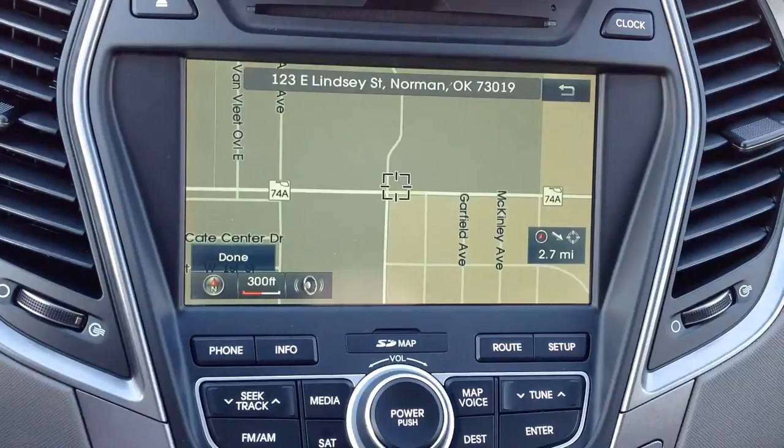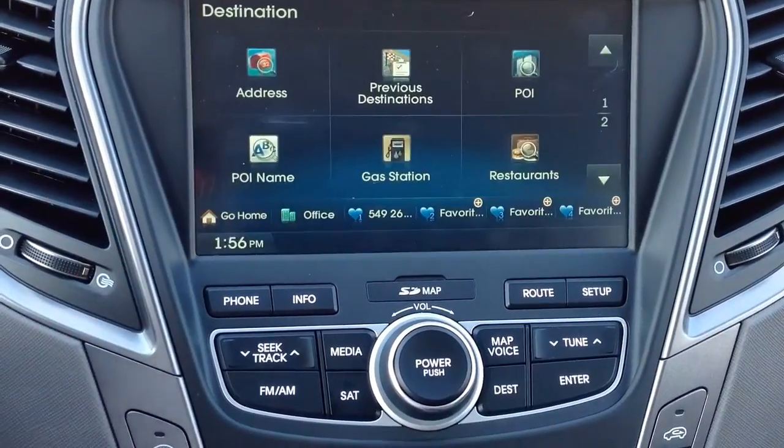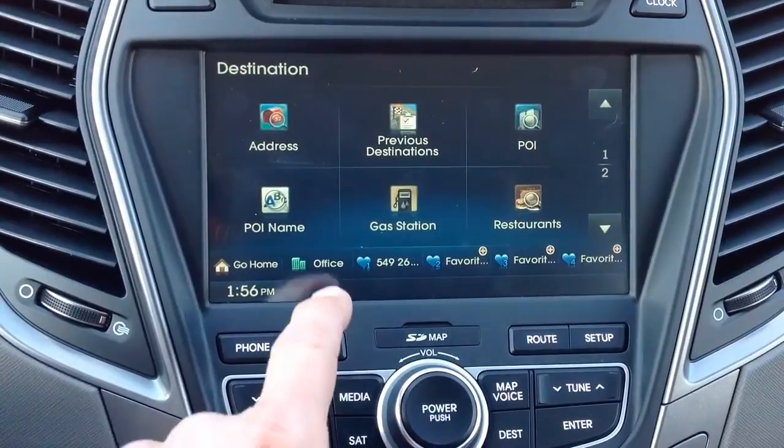Now, anytime you travel and want to get back home, press the destination button, press go home, and allow the system to calculate the best route for you.